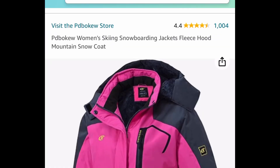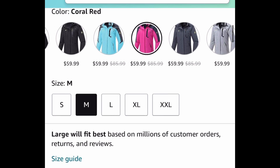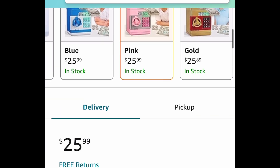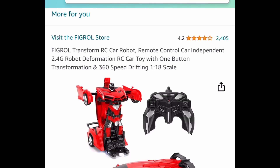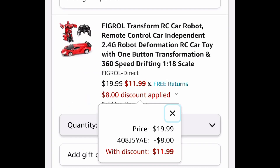Next one, we're going to be super warm with this — it's a women's skiing and snowboarding jacket with amazing reviews and different colors to choose from. We're saving 50%, bringing it down to $29.99. A few toys: we have this ATM machine for kids priced at $25.99 — clip the coupon, put in the code, $11.63. Next one, also with amazing reviews, is this transform RC car with remote control: $11.99 with the code.